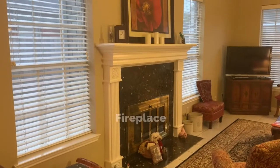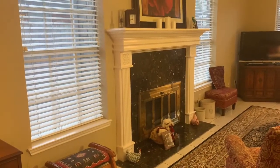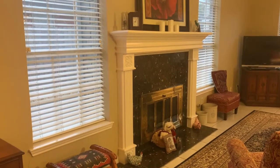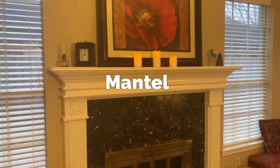Here's my fireplace — I've never used it. It's made to use with gas, but I've never hooked it up to the gas. This top part of the fireplace is called a mantle.